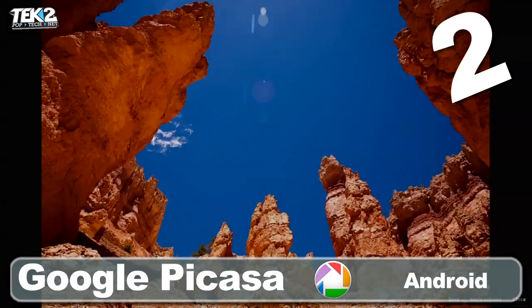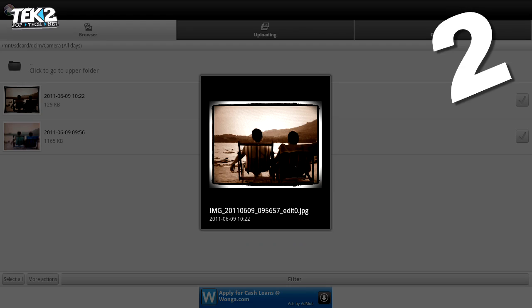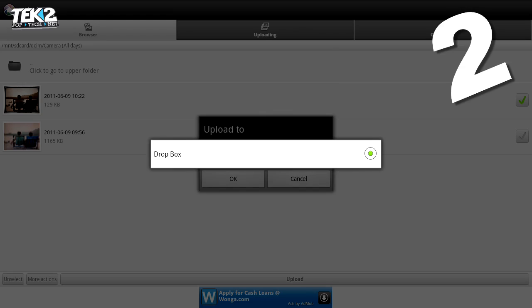Organise, store and edit your photos with Picasa. As with all of the Google products, it's free and cloud-based, so you can access your snaps from anywhere.